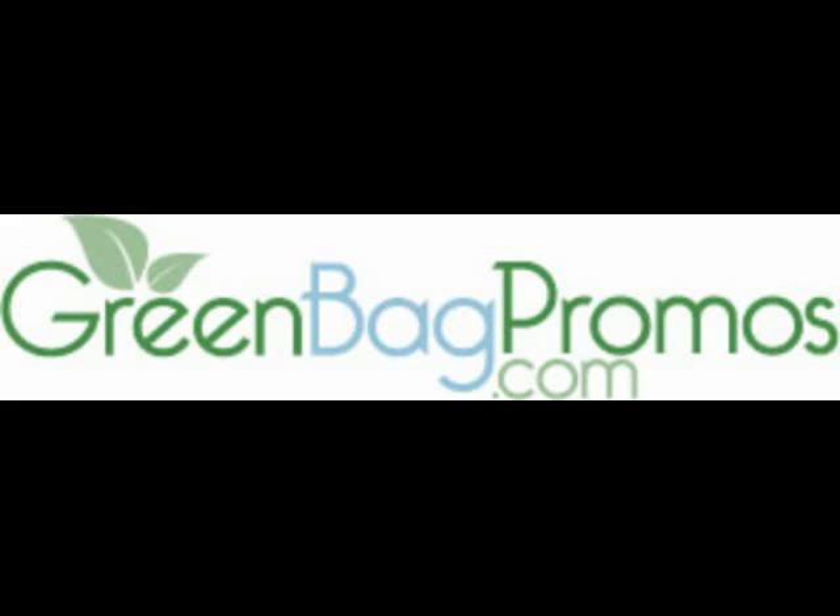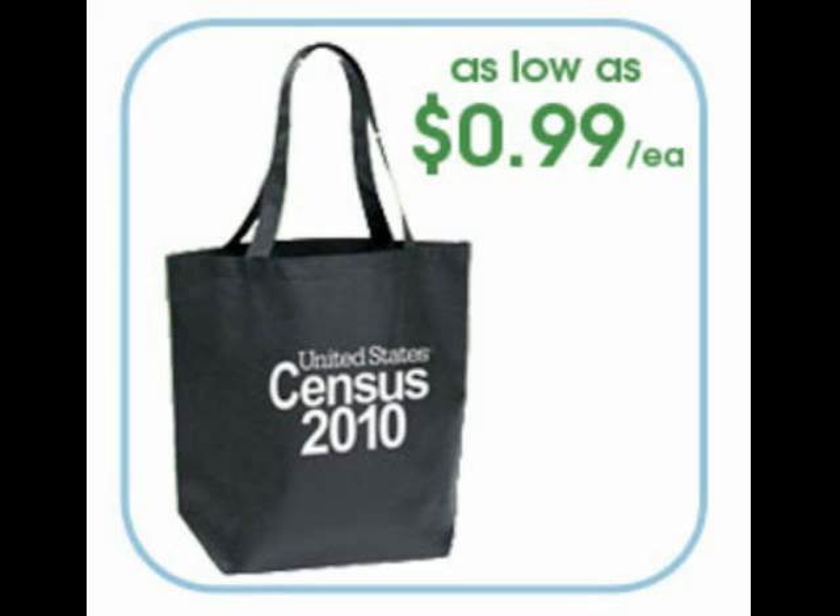Hello, welcome to GreenBagPromos.com. Today I want to talk a little bit about reusable shopping bags and how you can use them to promote your business. Promo products are designed to retain your most loyal customers and attract new customers. If your promotions aren't working, then you're not using them correctly. Eco-friendly bags are a great promotional product to achieve both of these goals.